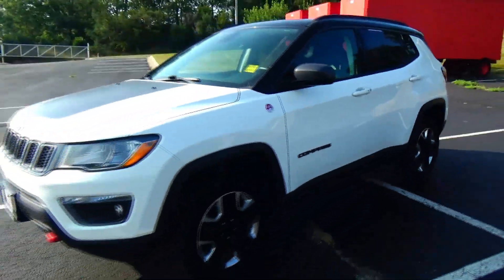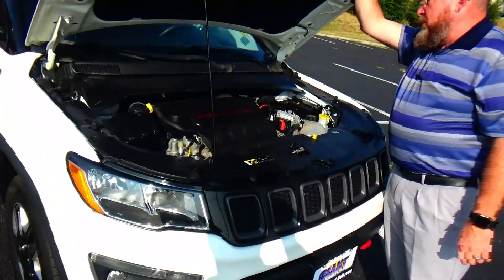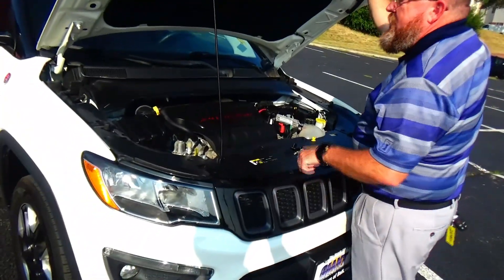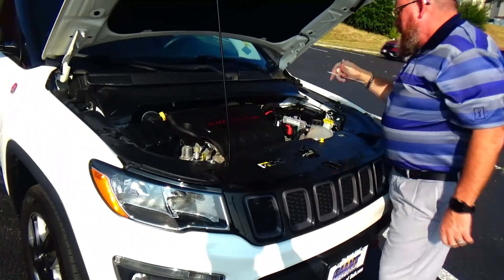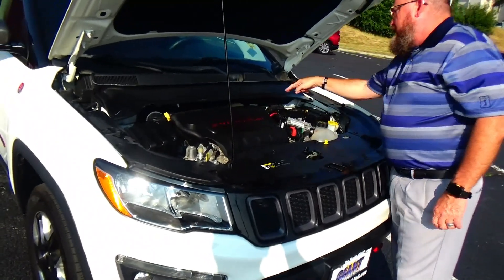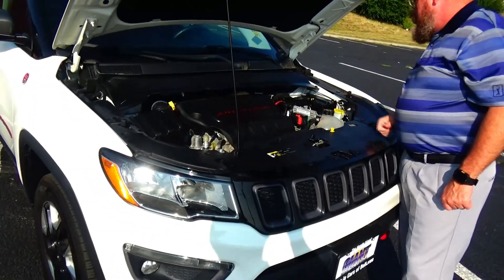Ask to see the free Carfax report and mechanical inspection sheet. Under the hood we have the 2.4 liter multi-air four-cylinder motor. The Compass is all-wheel drive. Easy access to the air filter, insulated dipstick for oil check and oil fill, clear reservoir for your engine coolant, windshield washer fluid, power brakes, maintenance-free battery and centrally located fuse box.